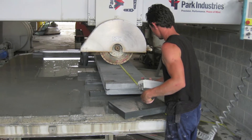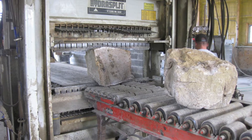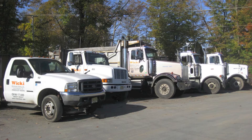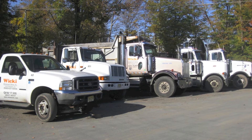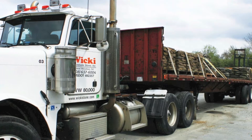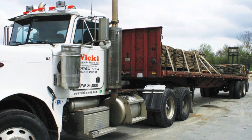We have a custom on-site fabrication facility that includes stone cutting and a stone guillotine for splitting. We also have quick and reliable delivery service daily throughout the tri-state area, and we deliver anywhere in the United States either with our own trucks or via common carrier.